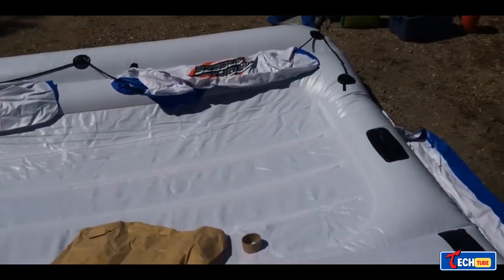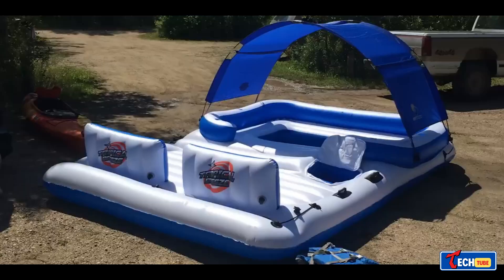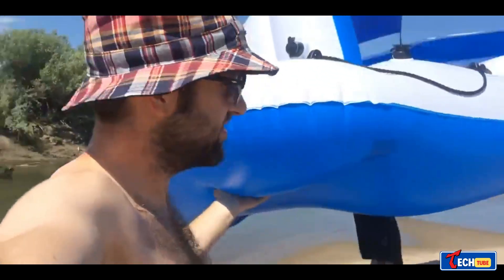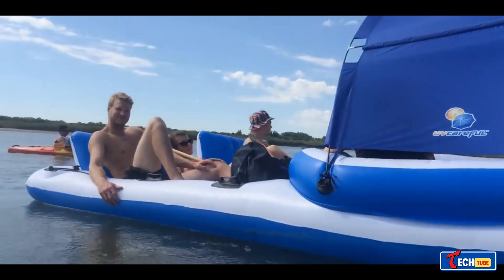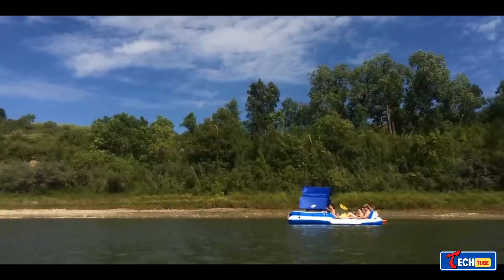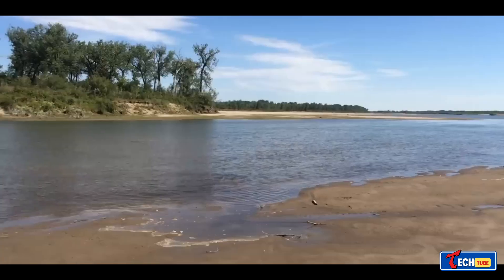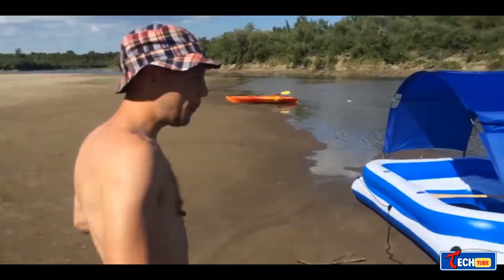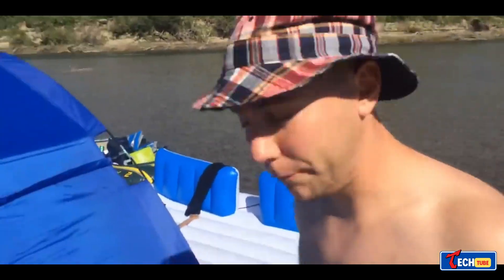Moving beyond traditional inflatable floats, the Best Way Tropical Breeze is a luxurious inflatable raft offering sunshade, cup holders, and a cooler bag. Priced at about $380, this raft accommodates six people and has a carrying capacity of 1,190 pounds. It provides two distinct areas for relaxation, one for cooling off in the water and the other for sunbathing.